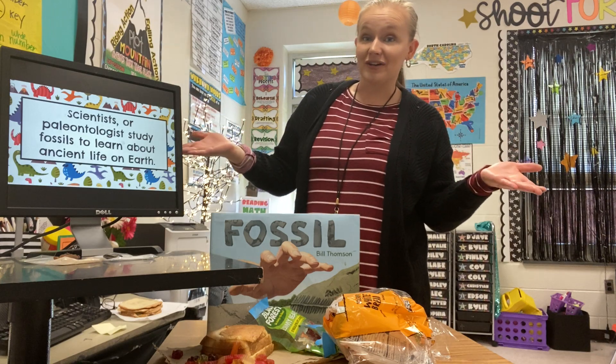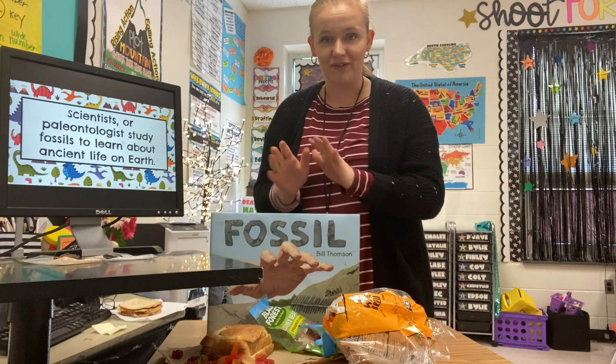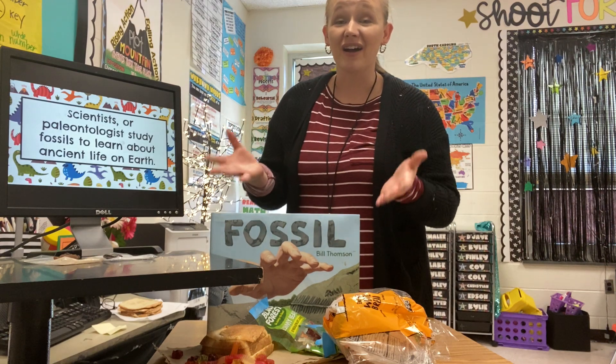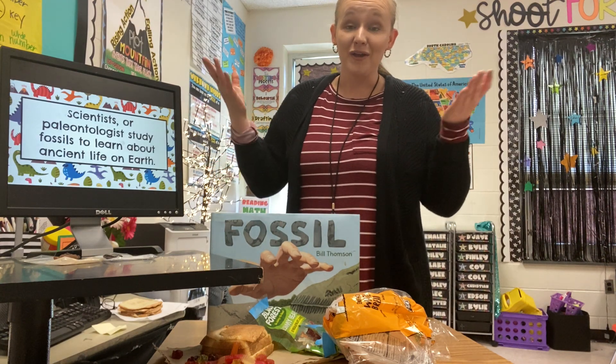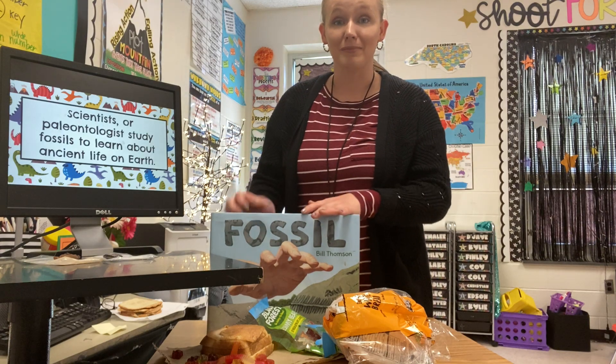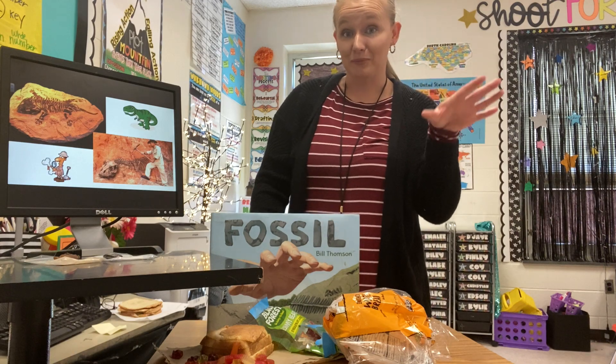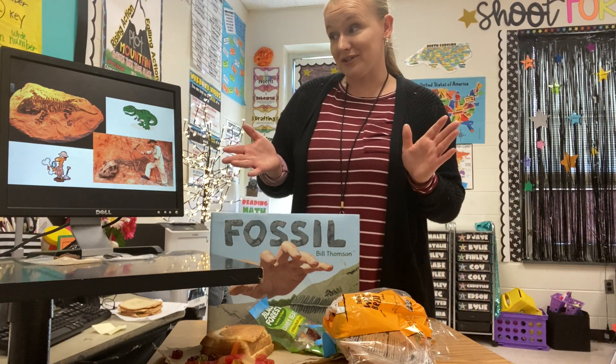Life on Earth a million years ago looks a lot different than what it does now. One of the ways it was different is that there was a lot of water on planet Earth — most of our planet millions of years ago was made of water. So fossils need some water to become fossils.